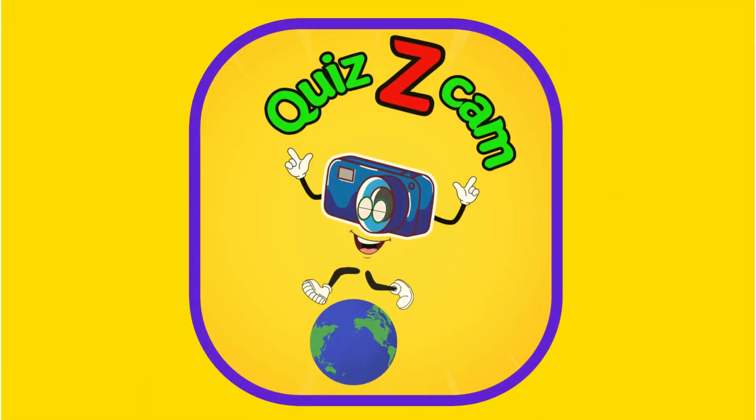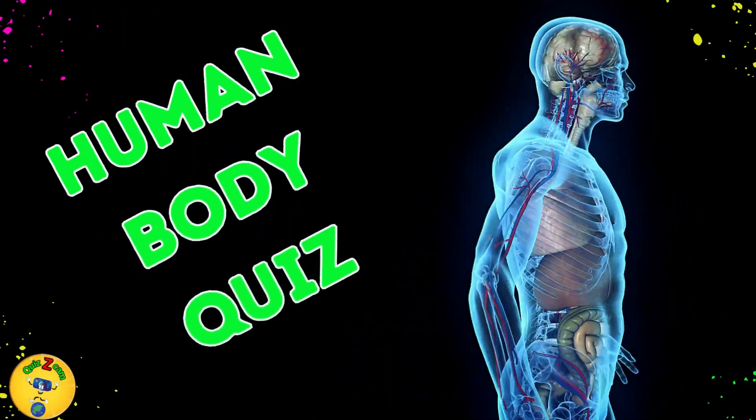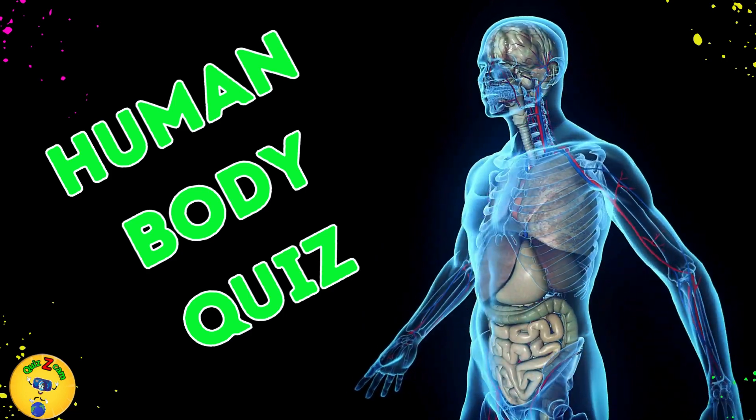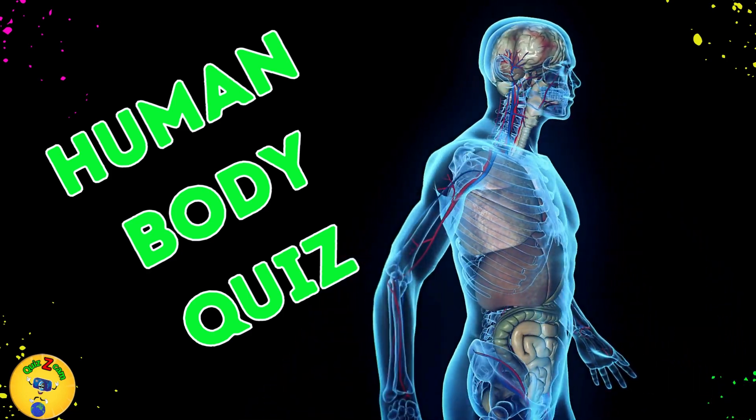Welcome to Quizzicam. Can you pass this human body quiz? Challenge yourself with these 30 questions about the human body to find out. Let's go.